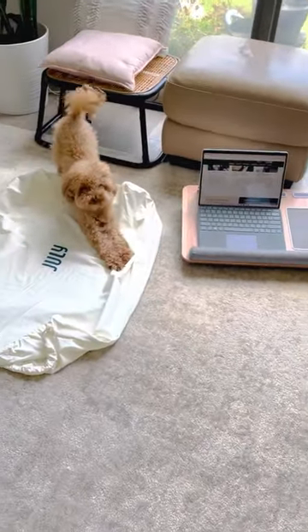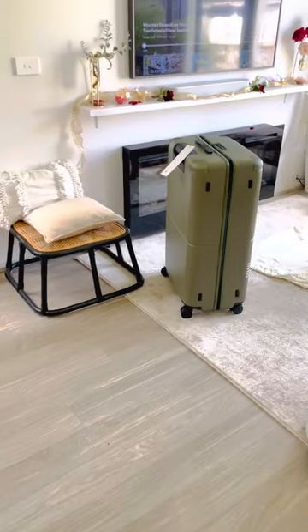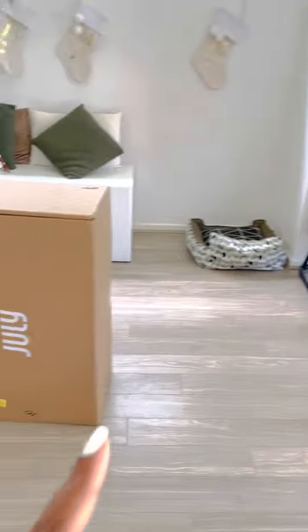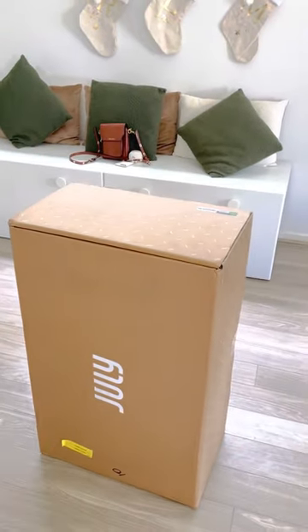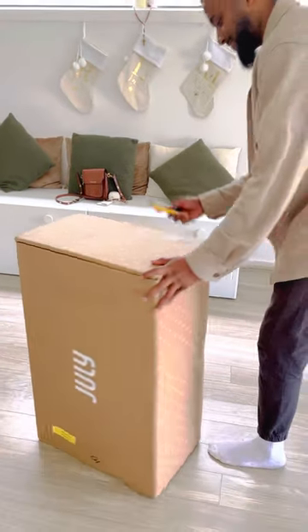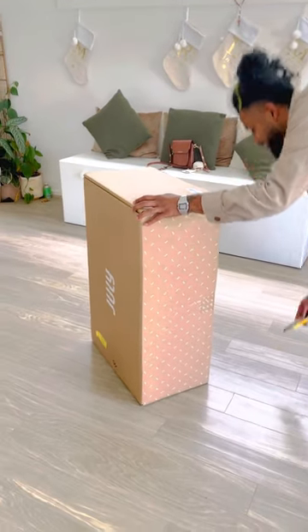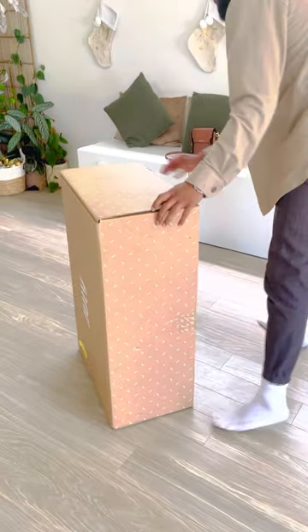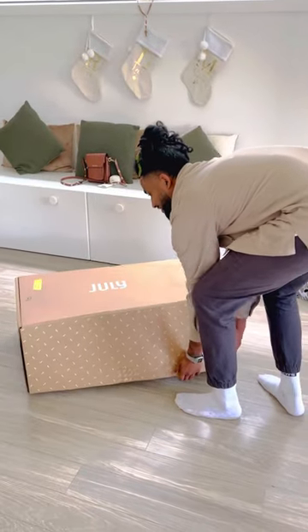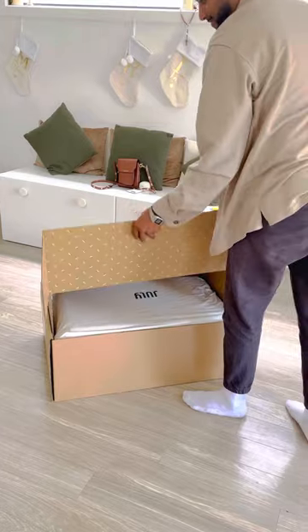We're unboxing this luggage suitcase today and we're super excited for our first family vacation after forever.